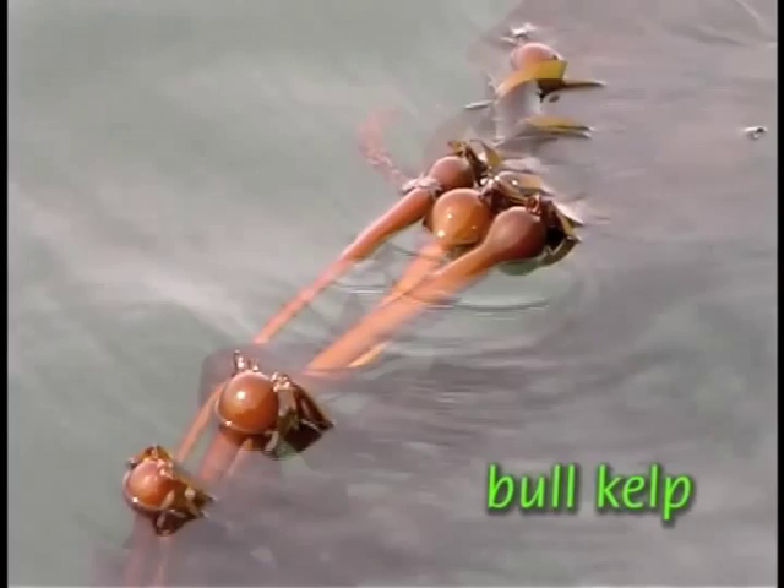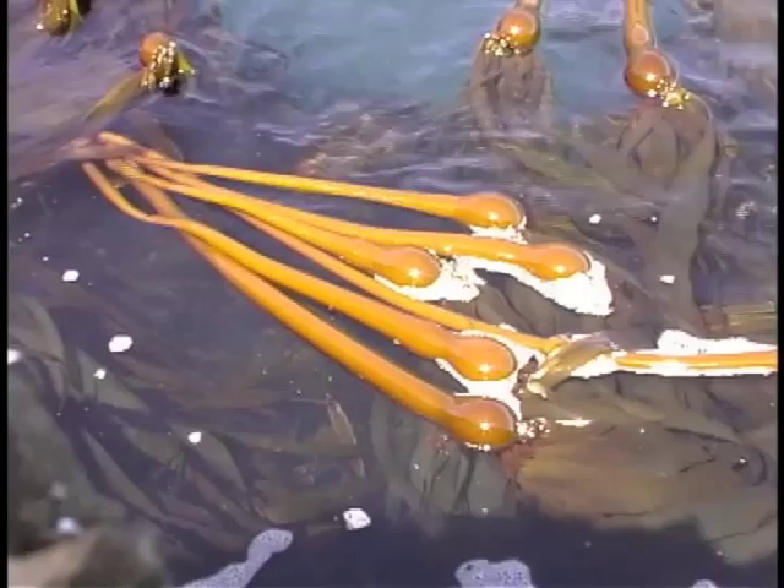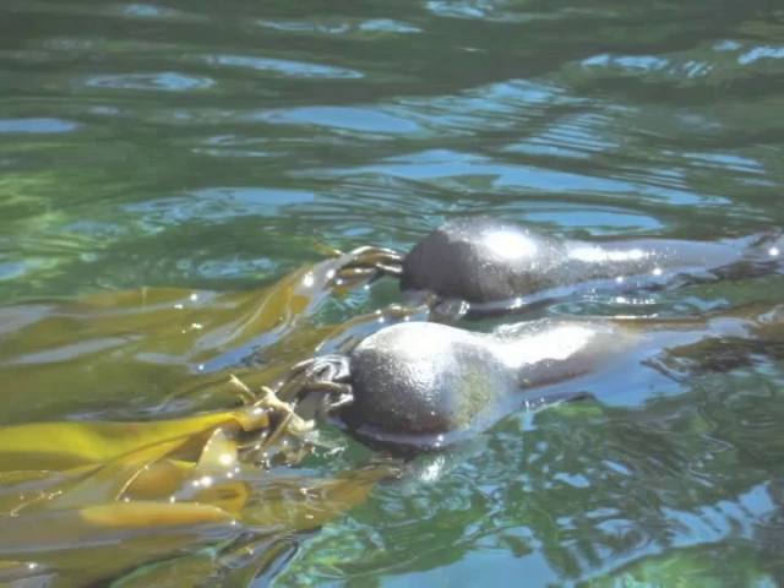Bull kelp is iconic in the Pacific Northwest. It is primarily sub-tidal but commonly washes up on the beach. This canopy-forming alga can reach more than 75 feet in length and grow almost two feet in a day. The air-filled bulb at the end of the long stipe keeps the photosynthesizing blades near the surface.